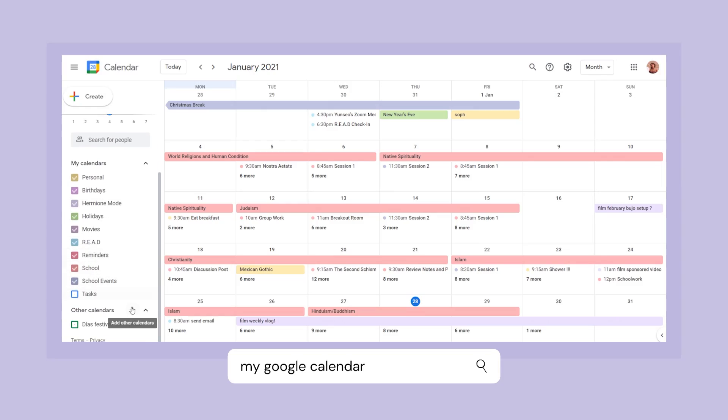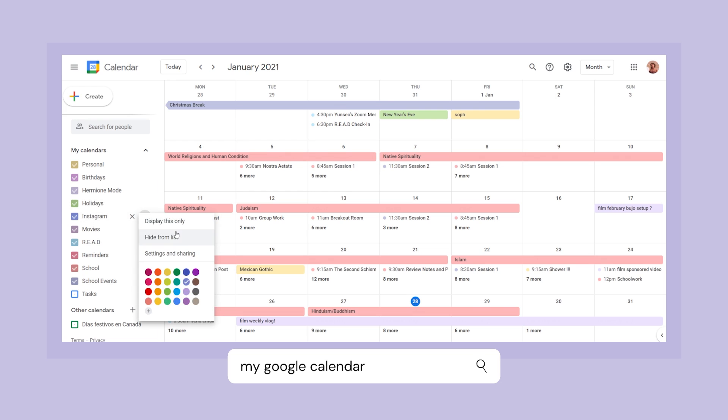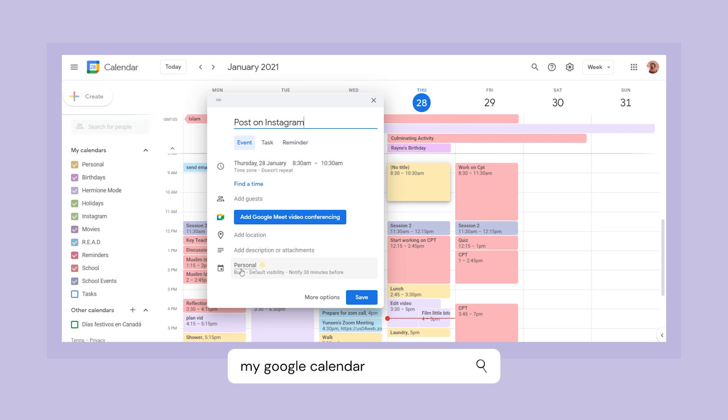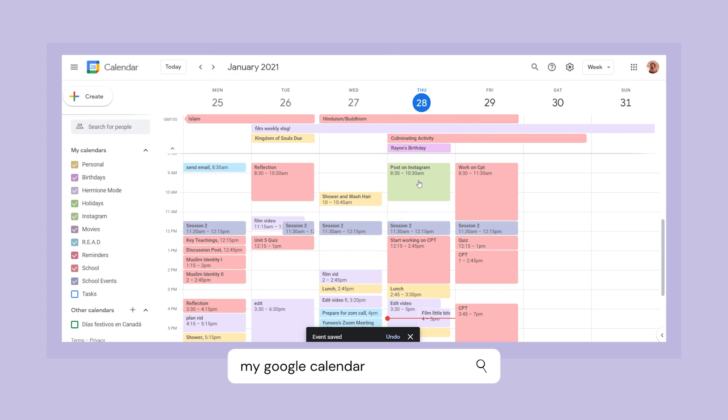How you customize the colors to make it look cute is you basically create a new calendar, then pick a color. It has a bunch of different color options, or you can create your own color, which is what I did because I prefer more pastel colors. I just wanted to make it look cute because that's very important to me.